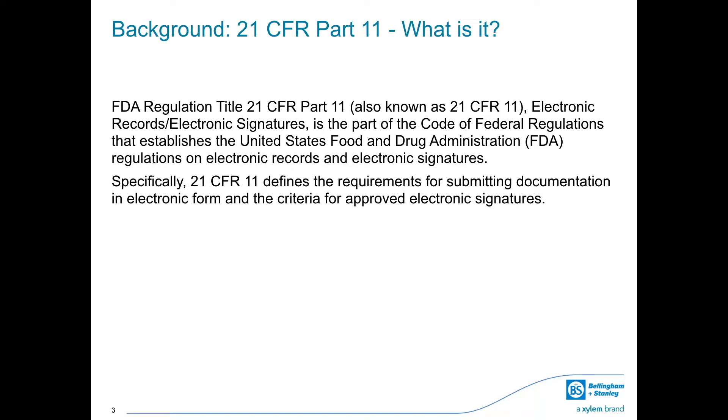FDA Regulation Title 21 CFR Part 11, also known as 21 CFR 11, covers electronic records and electronic signatures. It is the part of the Code of Federal Regulations that establishes the United States Food and Drug Administration's regulation on electronic records and electronic signatures, defining the requirements for submitting documentation in electronic form and the criteria for approved electronic signatures.